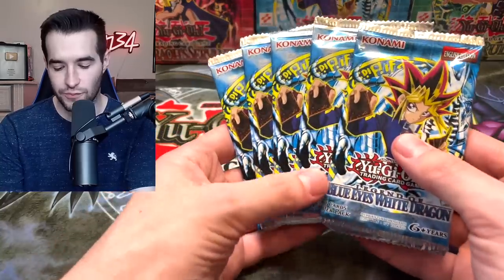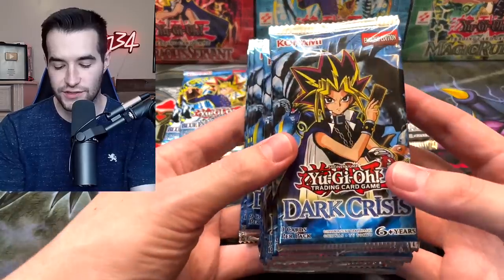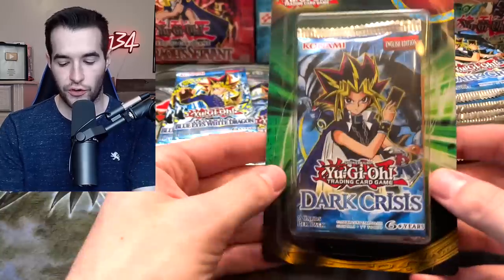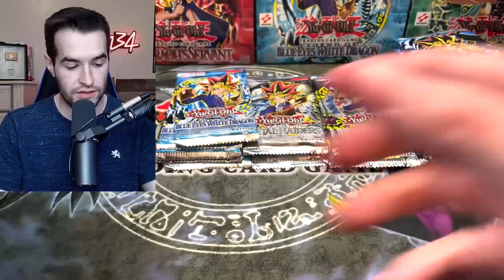Today we will be opening the oldest Yu-Gi-Oh packs. What's up guys, we are back with another epic legacy pack opening. We have a ton of legacy packs — almost 40 packs: five Legend of Blue Eyes, three Metal Raiders, four Invasion of Chaos, and about 15 Dark Crisis.